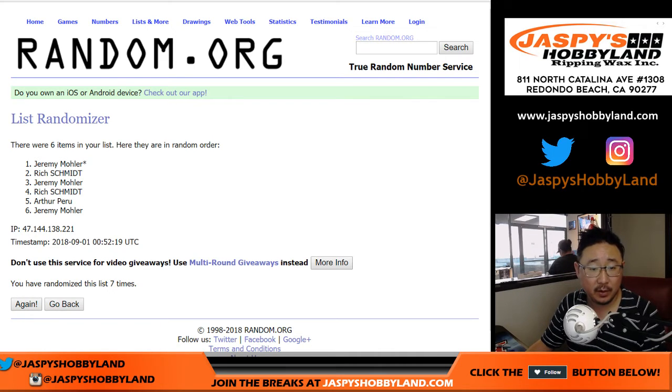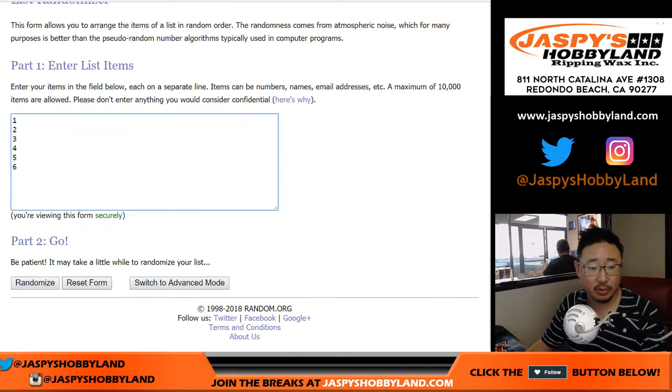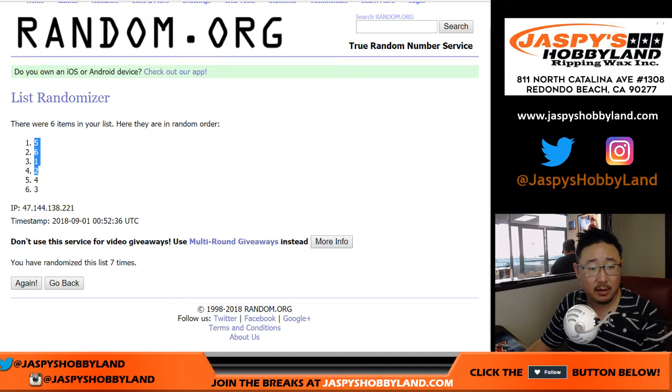7 times. Down to Jeremy33. And then once again, 7 times for the numbers. 1, 2, 3, 4, 5, 6, and a 1 — 7 times. 5, down to 3.